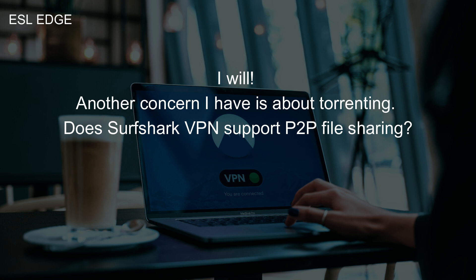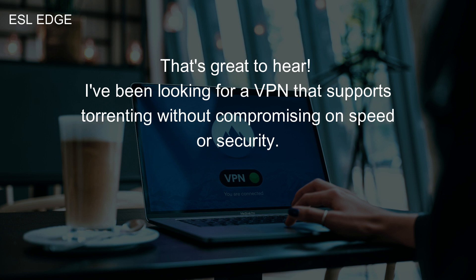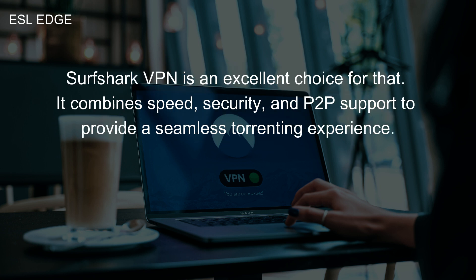Another concern I have is about torrenting. Does Surfshark VPN support P2P file sharing? Yes, Surfshark VPN supports P2P file sharing and offers optimized servers for torrenting. This ensures fast and secure downloads. That's great to hear. I've been looking for a VPN that supports torrenting without compromising on speed or security. Surfshark VPN is an excellent choice — it combines speed, security, and P2P support to provide a seamless torrenting experience.